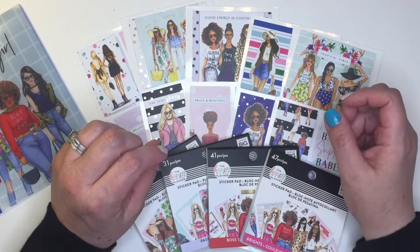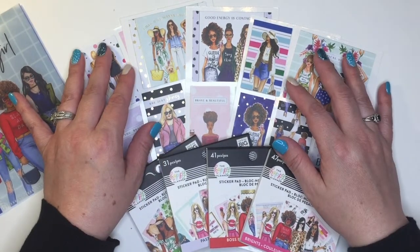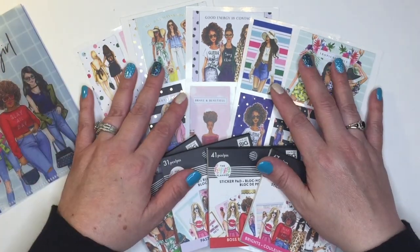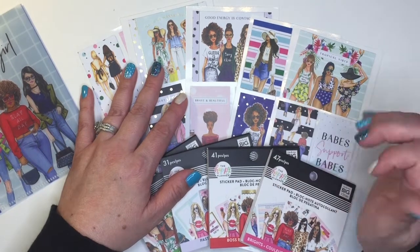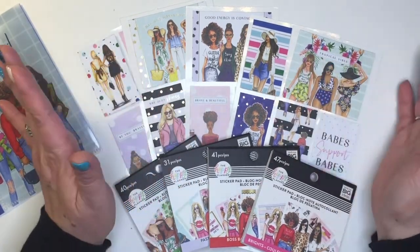Hi, welcome to my channel! It's a Wonderful Plan, I'm Tina. Thanks for joining me. If this is the first time you are visiting my channel, welcome, thanks for stopping by. Please consider subscribing and hit that notification bell so you don't miss any of my videos. If you are a returning subscriber, thanks so much for your support and welcome back.